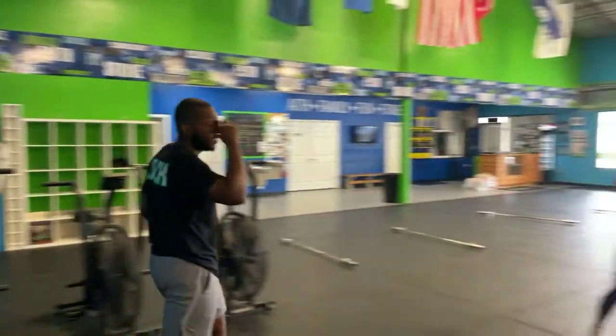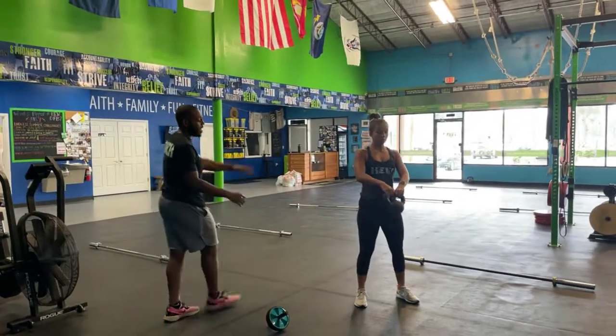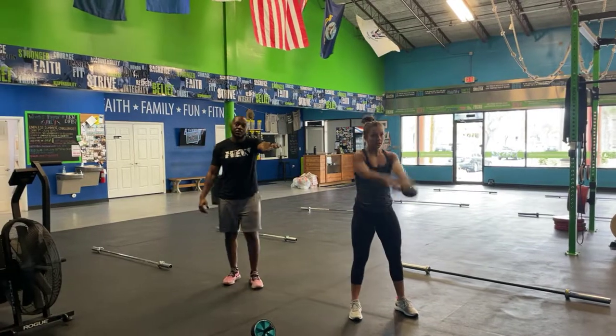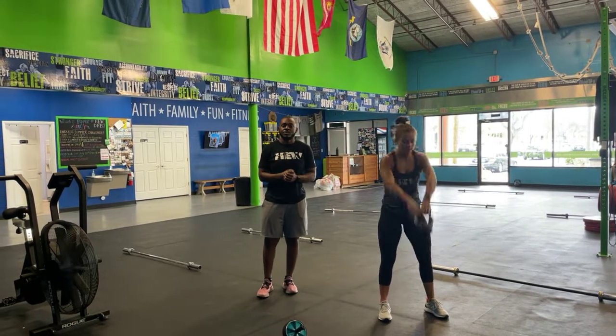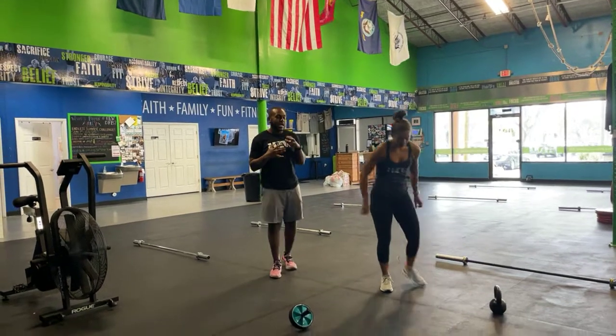For your Russian kettlebell swings, Miss Jamie will demonstrate. Russian means you're only going to high level today — you're hiking between the hips and then locking it out at that high level. Keep your arms locked out like cables and just cycle through.